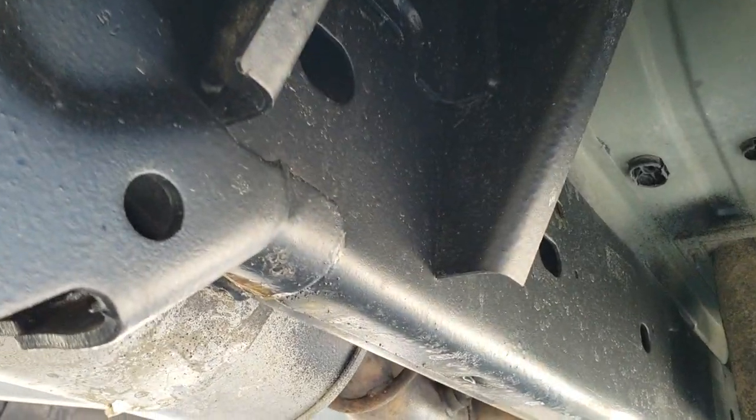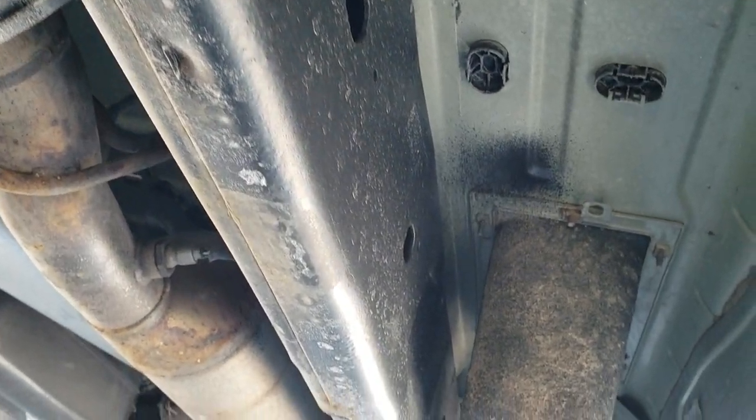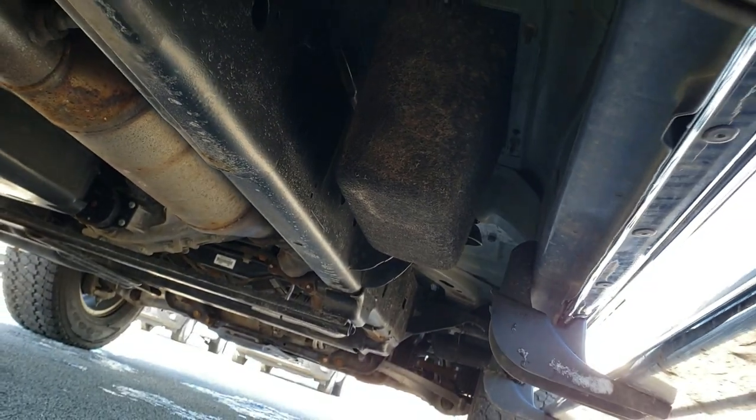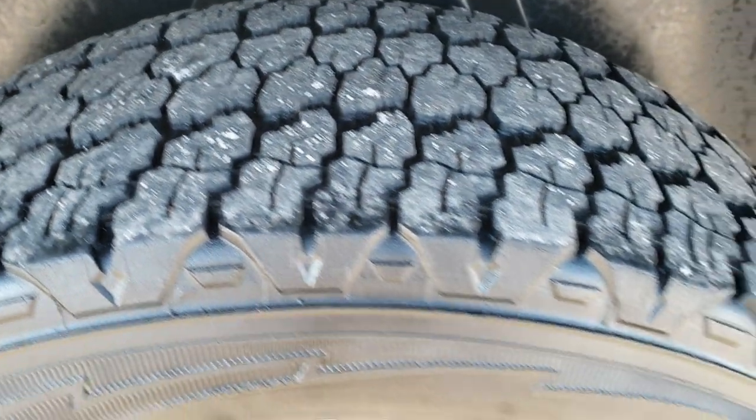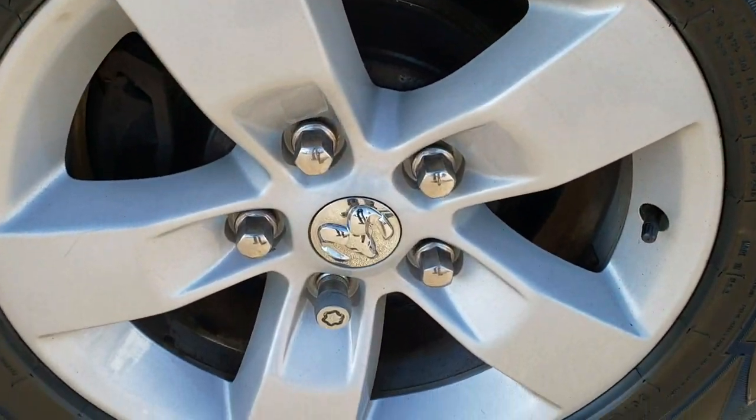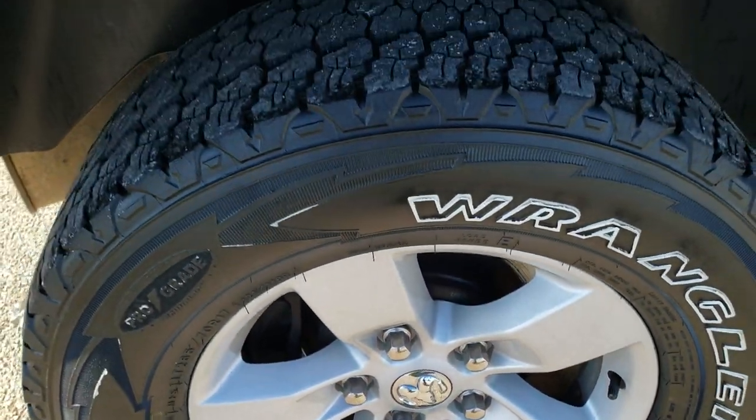The frame and underbody are in really nice shape. Lower rockers all look really good as well. The back tires have just as much tread as the front tires, maybe a little bit more. Back rim is in nice shape too — no scuffs or scrapes there.